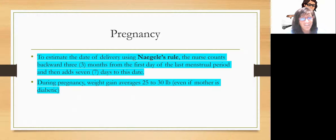You need to know how to estimate the date of delivery using Nagle's rule. Count back three months from the first day of the last menstrual period and add seven days. During pregnancy, you're going to gain on average 25 to 30 pounds. Even if mom is diabetic, when she becomes pregnant, she still needs to gain about 25 to 30 pounds because the baby needs that nutrition.